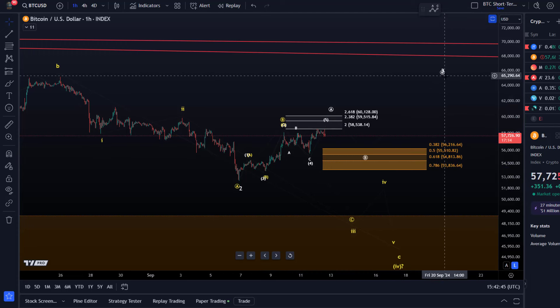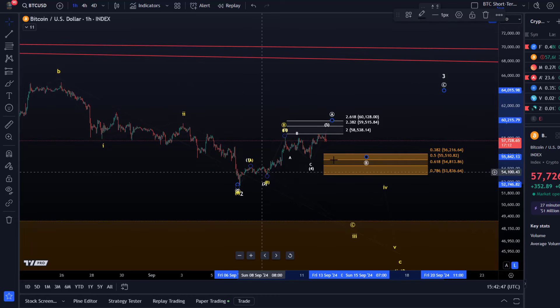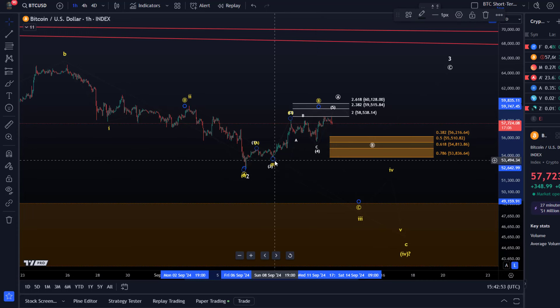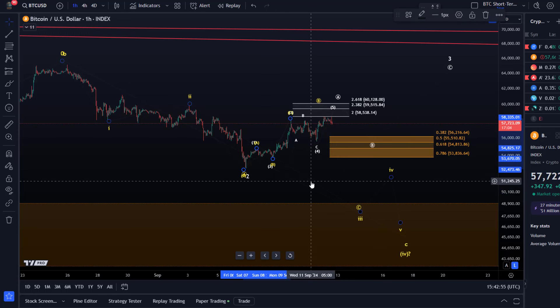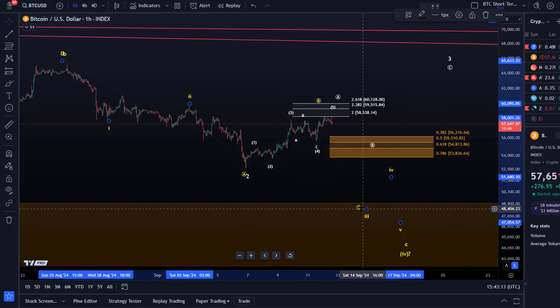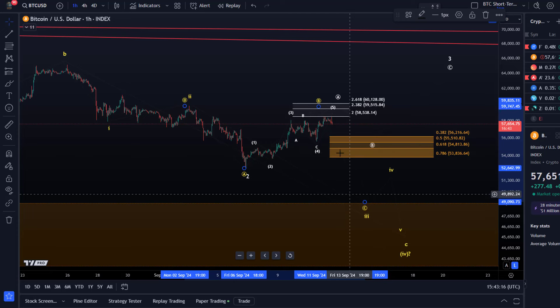My thesis is that this is going to be a B-wave if the pullback is corrective, and as long as we're holding 53,830, I'm watching for higher prices in wave C. Probabilities have slightly shifted towards the white count, but I'm not going to dismiss the yellow scenario at all. Interpreting something as a five-wave move is also to a degree subjective. We always need to see five waves up and three waves down. I'm slightly leaning to the white count, but it's not like 80% probability — yellow is still in the game.